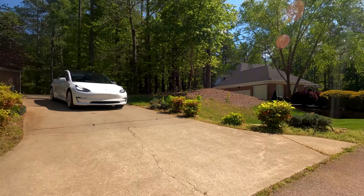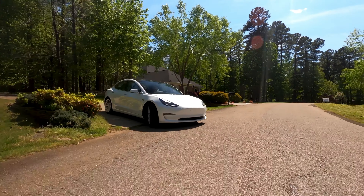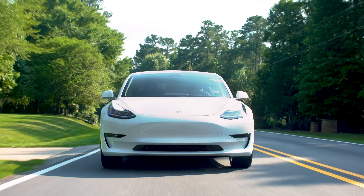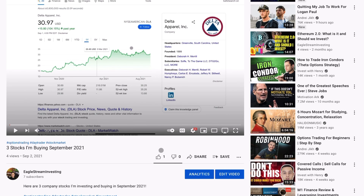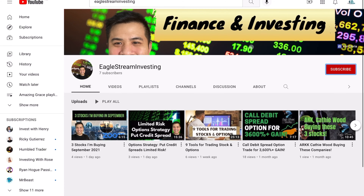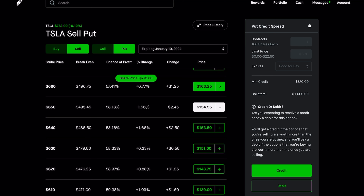Before I begin, I want to preface that I'm not a financial advisor — this is simply a strategy that is really interesting that I learned about recently, and I think it is pretty unorthodox. So make sure you do your own research. Without further ado, this is basically a real basic option — if you don't know what options are, I'd highly recommend you do some research. This is not for the typical beginner, but it's also not a very complex trade.